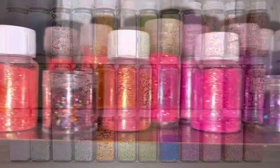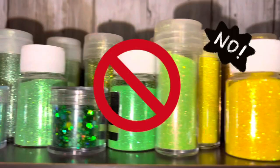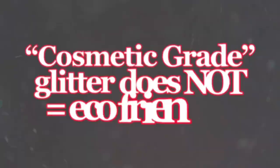Please never use plastic or aluminum glitter in bath products. It's not great for you and it wreaks havoc on the environment. You can buy eco-friendly glitter that's also cosmetic grade, but cosmetic grade glitter does not automatically mean eco-friendly.